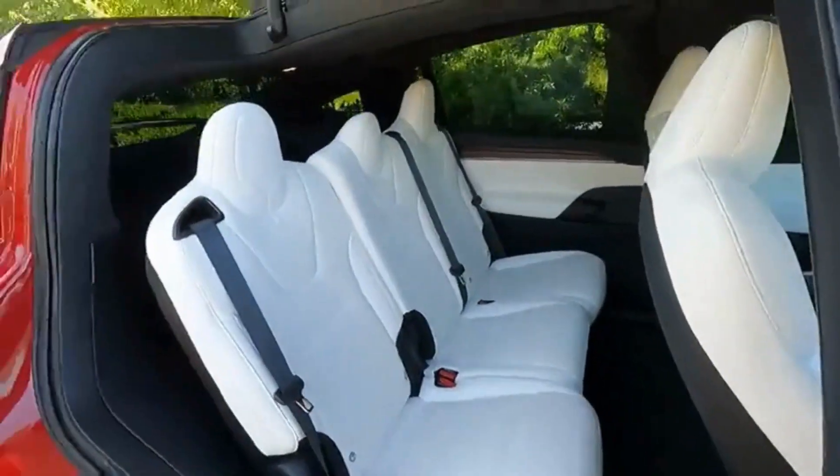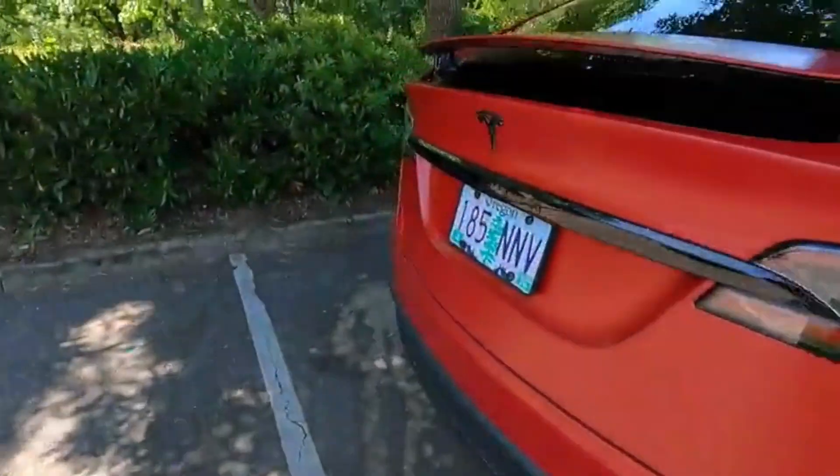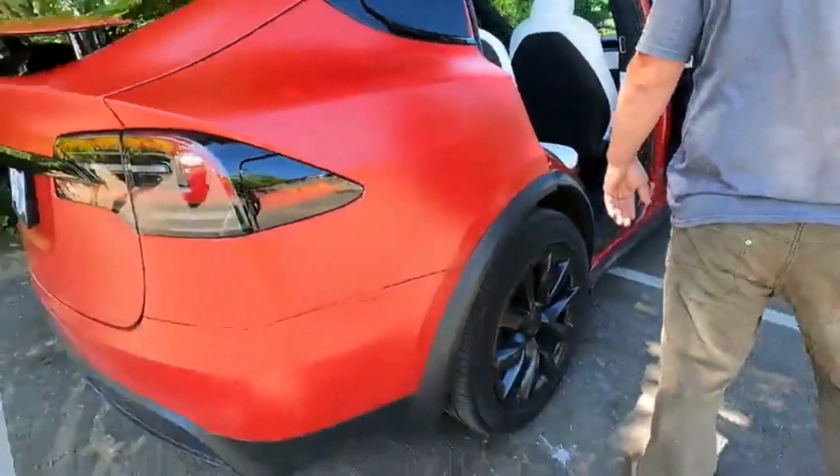And the Model S, which isn't here, is the big sedan — the expensive one. They did a refresh: the screen used to be this way, and then they changed it. They also changed the seats, the suspension, and made a lot of changes.